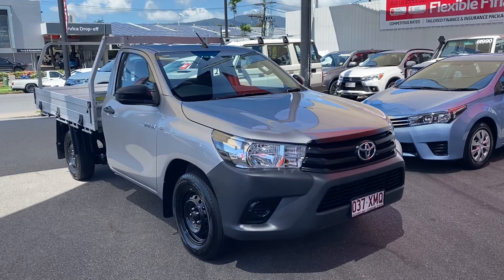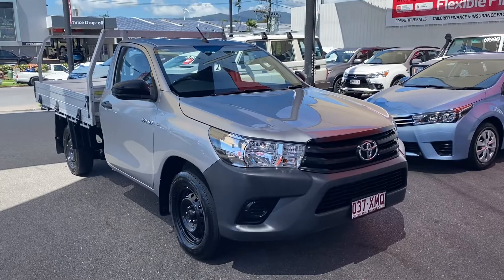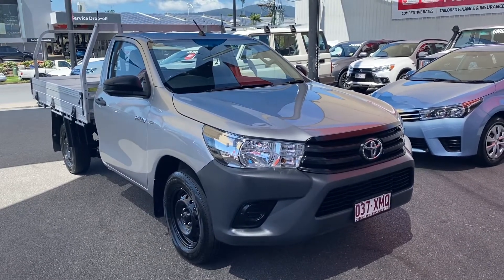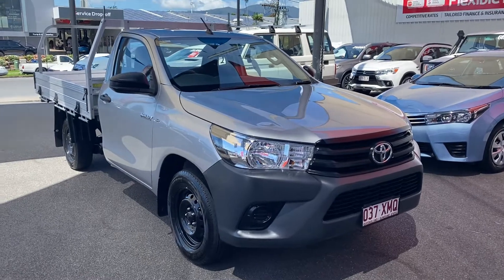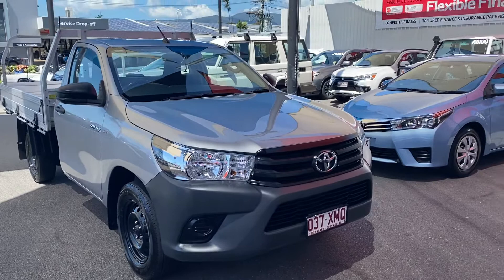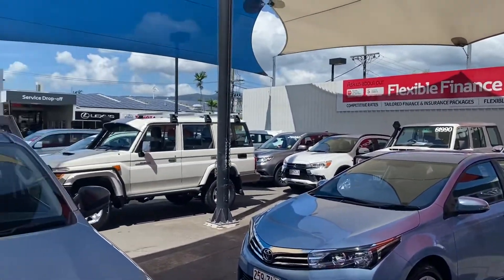Good afternoon, welcome to your virtual tour on the 2016 Toyota Hilux single cab. In this virtual tour I'll be going through all the interior and exterior of this car, pointing out any marks or scratches that need to be noted at first point of sale. Also, while I've got you here, let me give you a quick tour of my yard in Cairns if you haven't been here before.